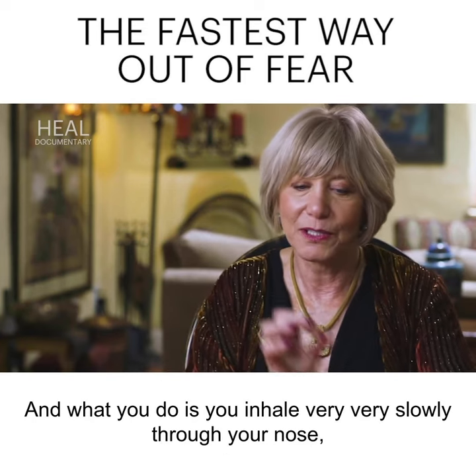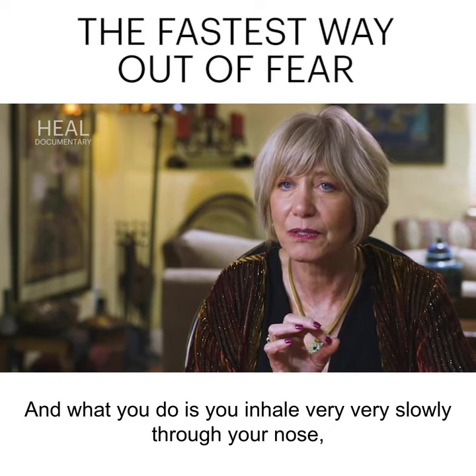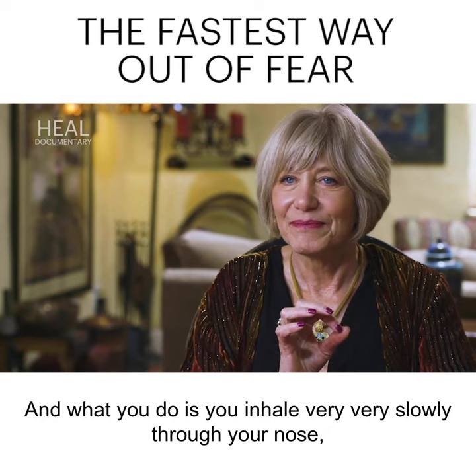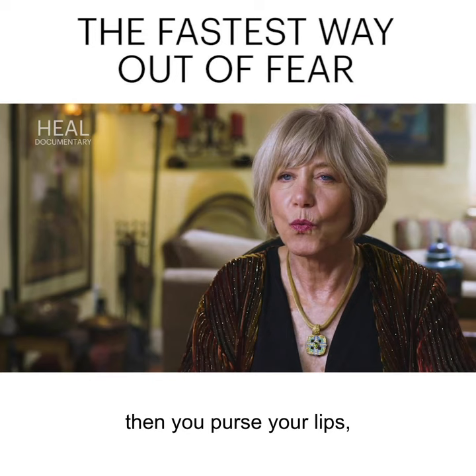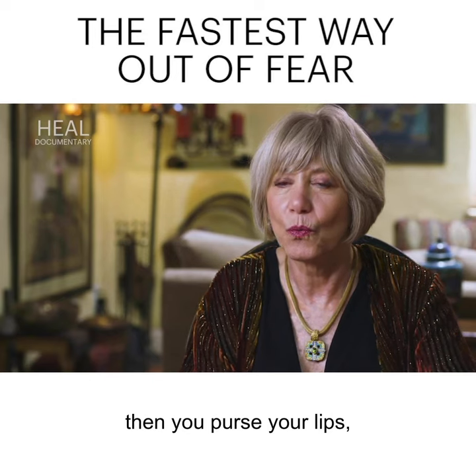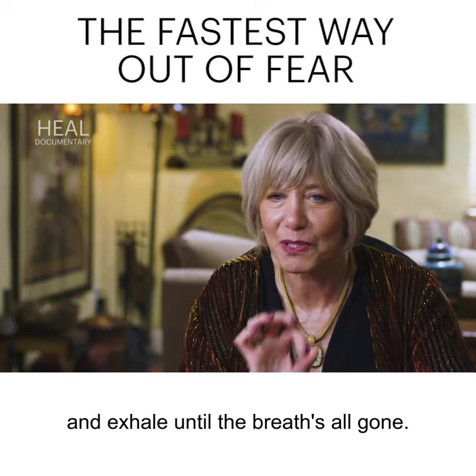What you do is you inhale very, very slowly through your nose. Then you purse your lips and exhale until the breath's all gone.